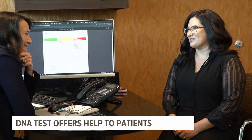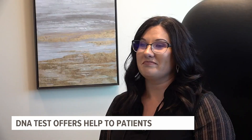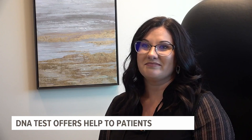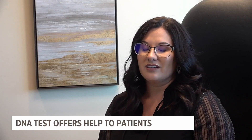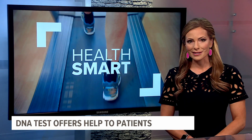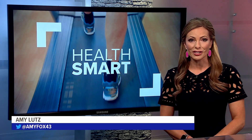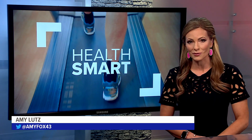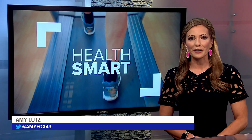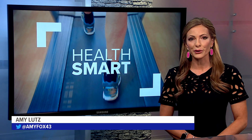And Abby agrees: I am at my best that I've been in a long time, and I'm so thankful. Dr. Burick said Medicare covers the cost of GeneSight testing, and most private insurances do cover some of the cost as well. More information about the test is available on fox43.com.